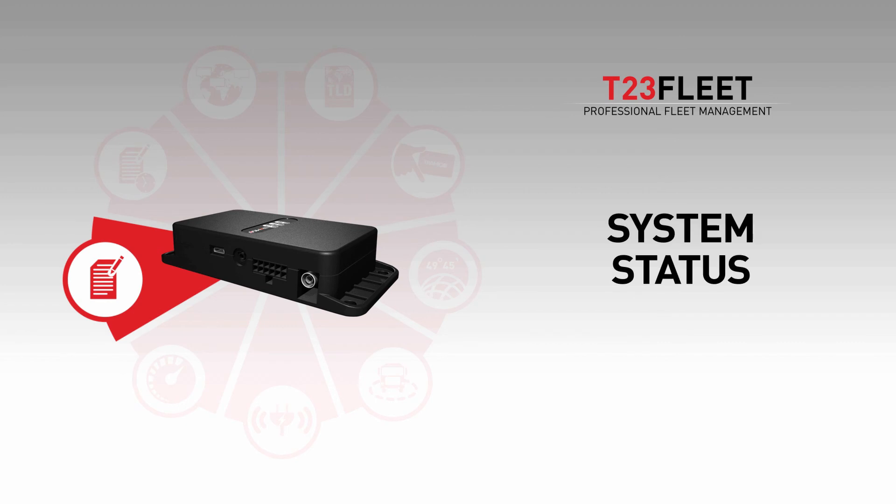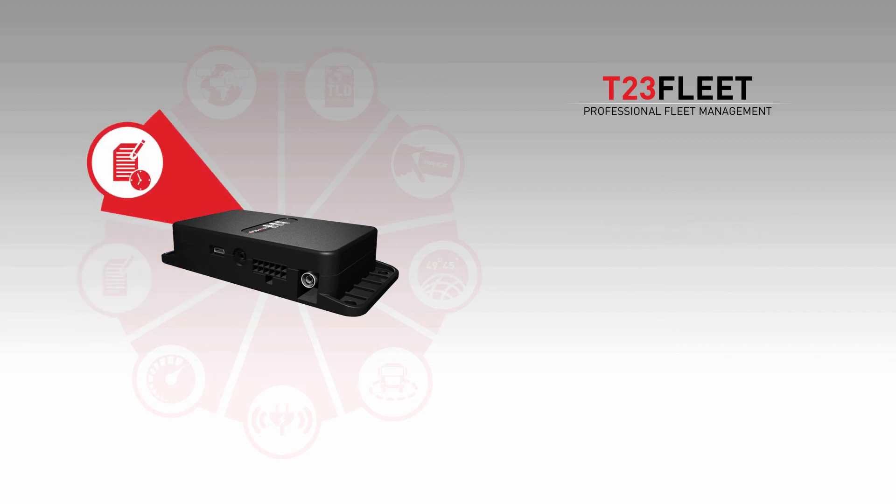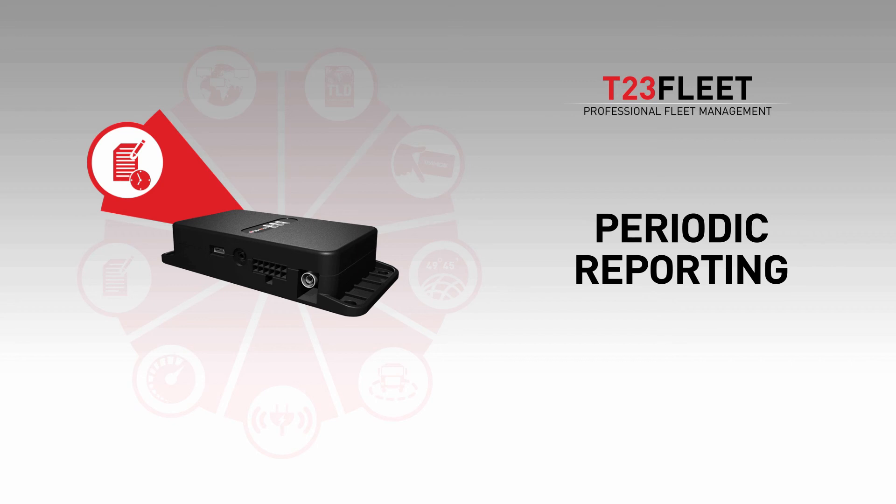Incredibly powerful way to collect big data from your vehicles and make statistics on just about everything. Fully customizable and real-time periodic reporting based on time, distance traveled and heading change.